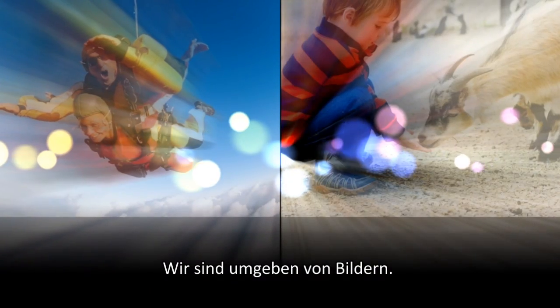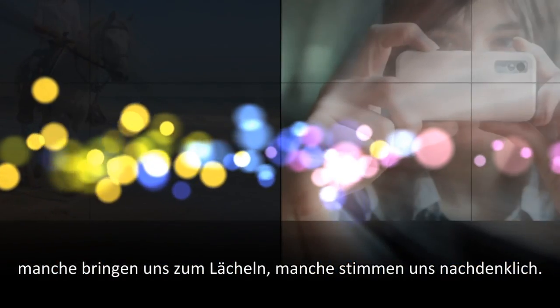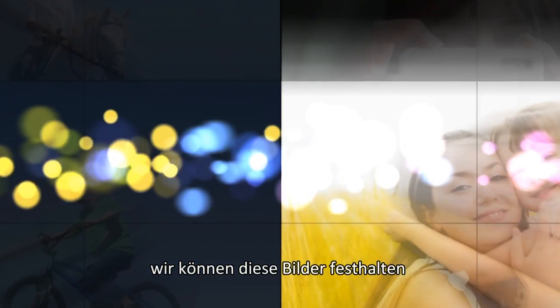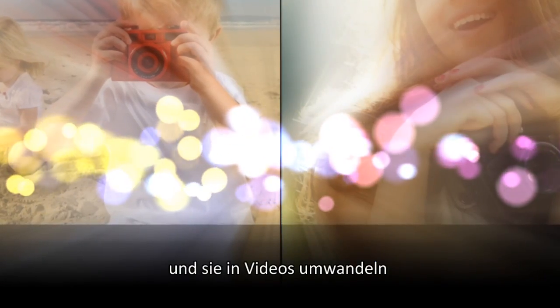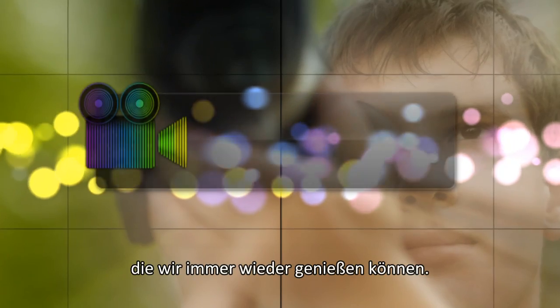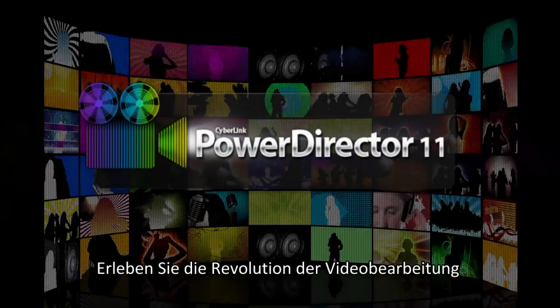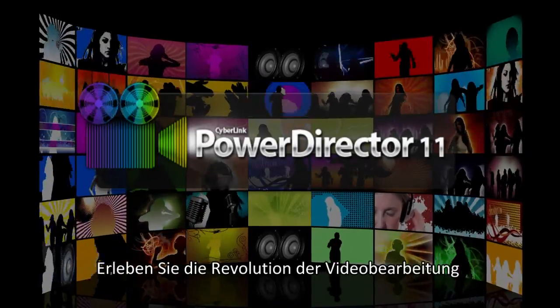We're surrounded by images — some make us smile, others make us think. We can capture these images and transform them into videos that we can enjoy over and over again. Introducing the new PowerDirector series: experience revolutionary video editing.